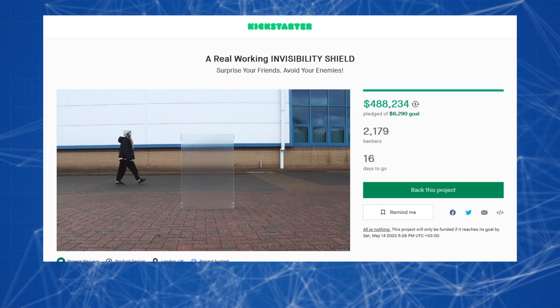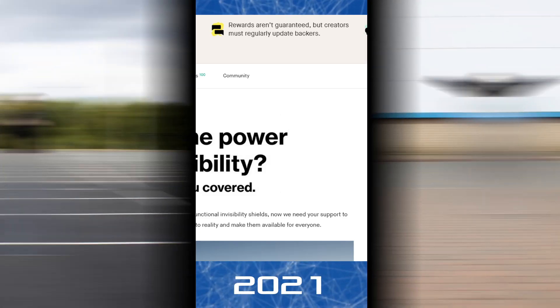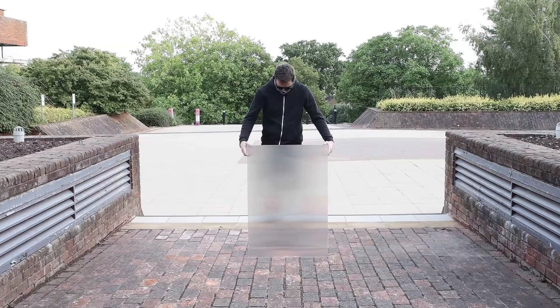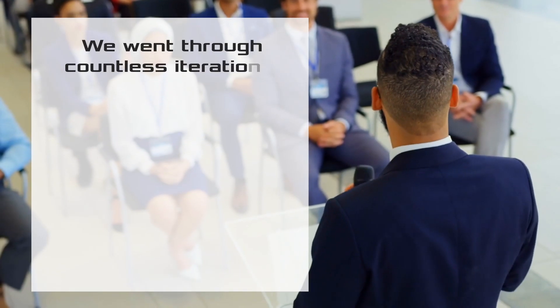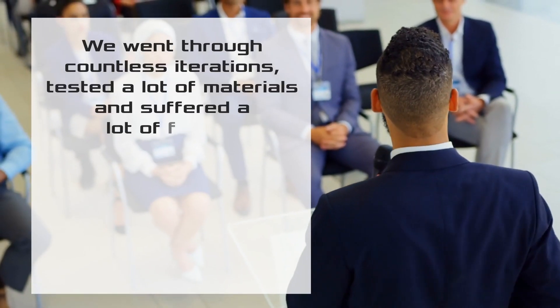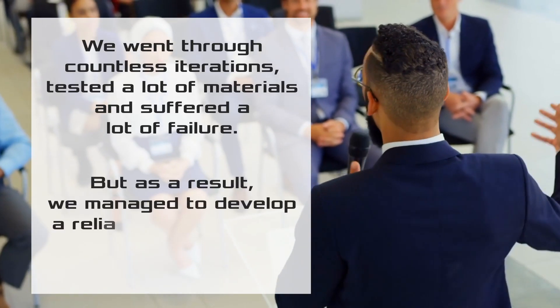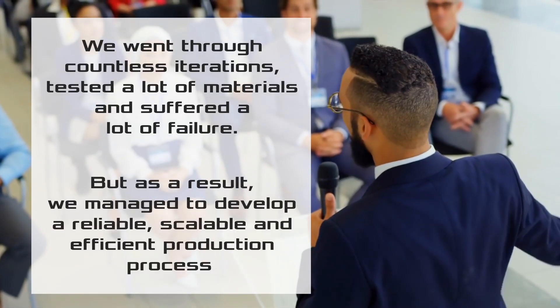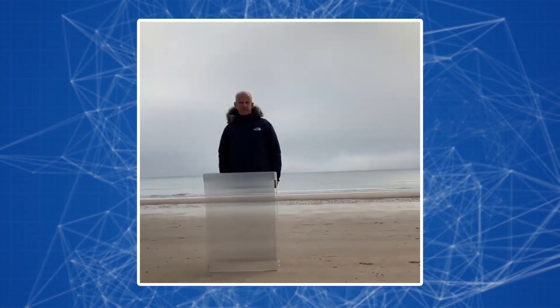The project appeared at the beginning of 2021, and in the middle of the year a Kickstarter campaign was launched. By that time, the Invisibility Shield team had managed to develop 25 real-time shields of various sizes. As they say: 'We went through countless iterations, tested a lot of materials, and suffered a lot of failure, but as a result we managed to develop a reliable, scalable, and efficient production process, and to develop an invisibility shield which we consider the best ever created.'